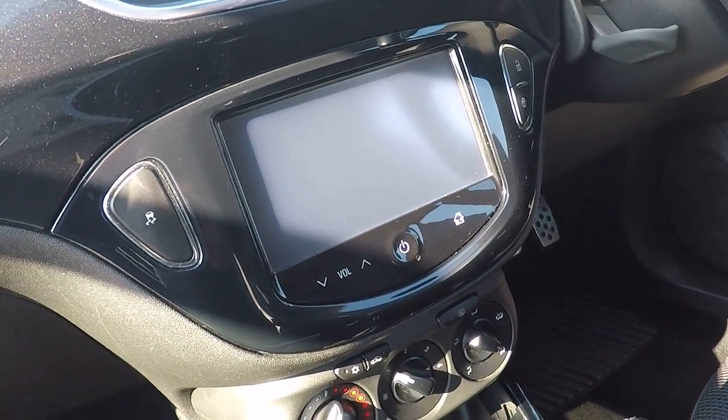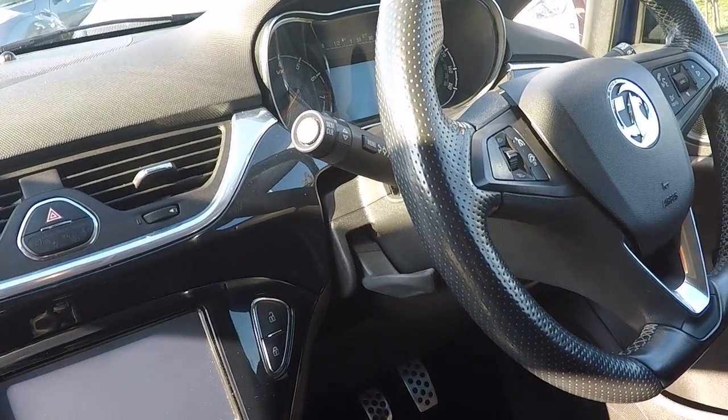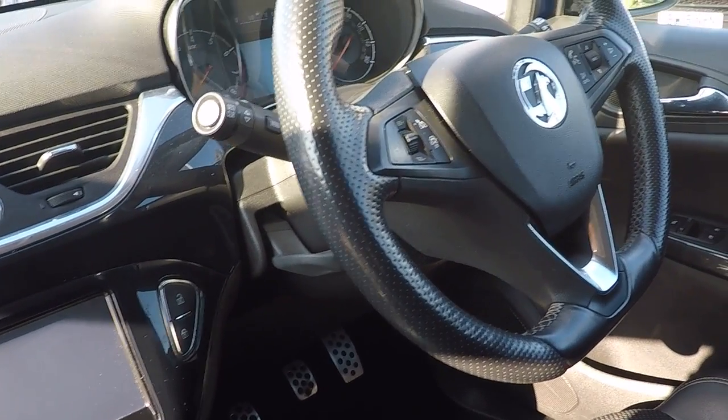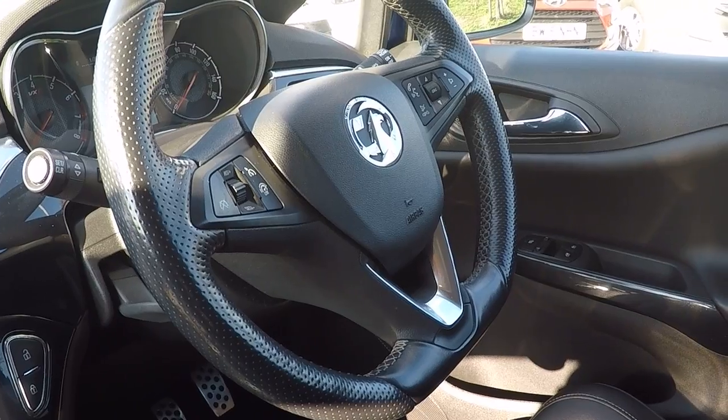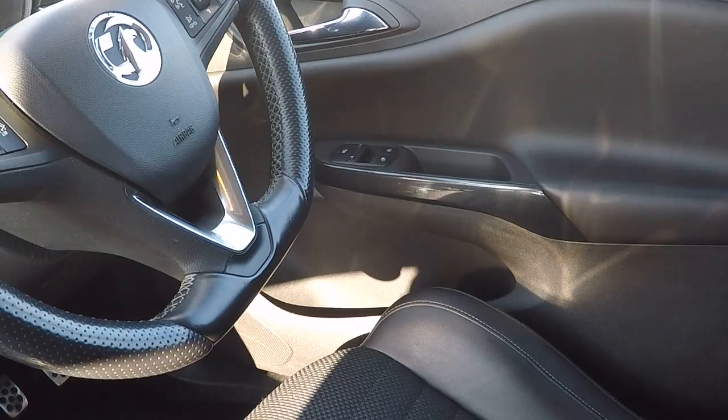Touchscreen information system and radio data system inside. Menu function controls, cruise control and speed limiter. Voice command and Bluetooth technology. Volume controls on the steering wheel. On the door there, we've got electric front windows.